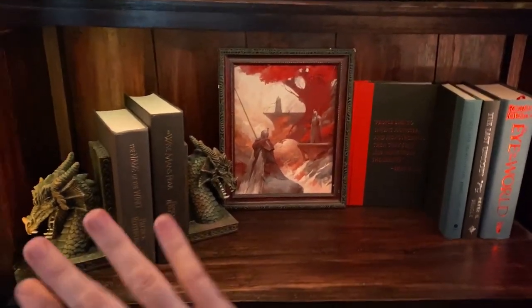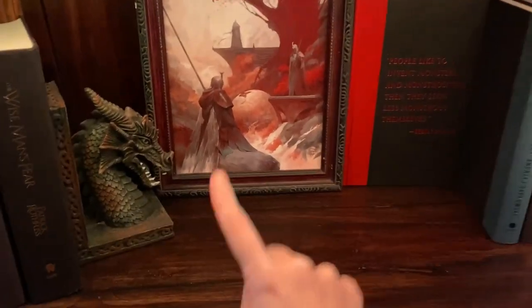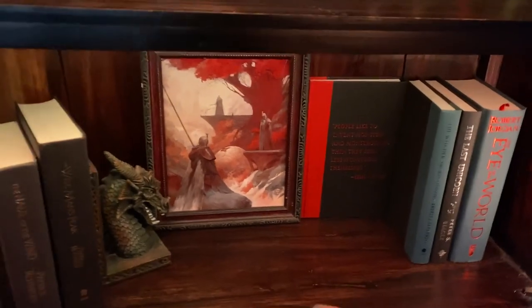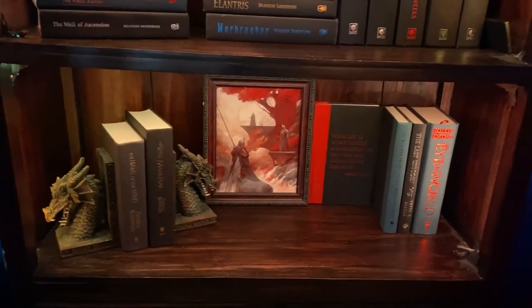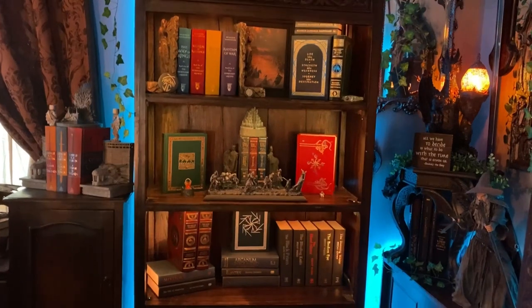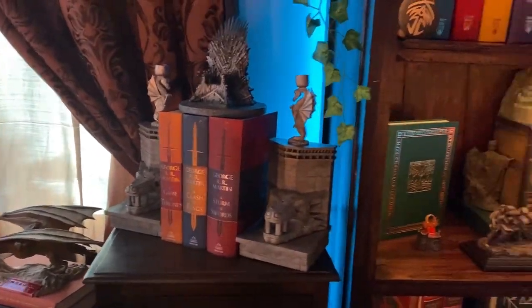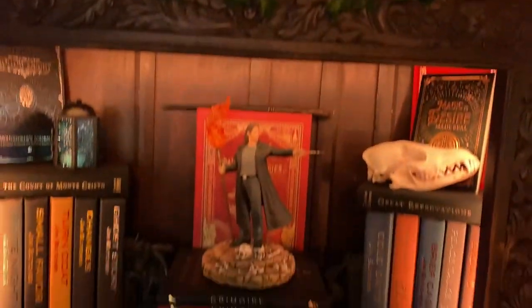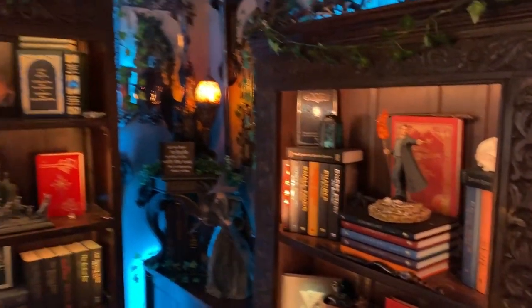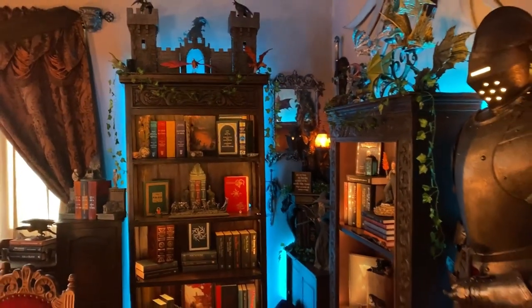Lastly is this extremely sad-looking shelf which is definitely not done — I should probably put a sign here that just says 'under construction.' Right now it just has The Name of the Wind, some Witcher books, and that's pretty much it. It will have more books; I just haven't decided which ones yet. So these top three shelves I'm really happy with, and I'm also really happy with how the Song of Ice and Fire side came out. Eventually I'll try to do a video of some of my other shelves around the house. That's it — thank you so much for watching, and I hope you enjoyed!